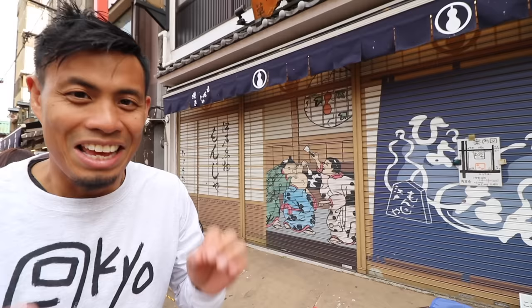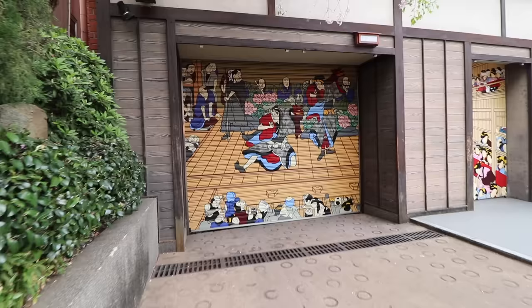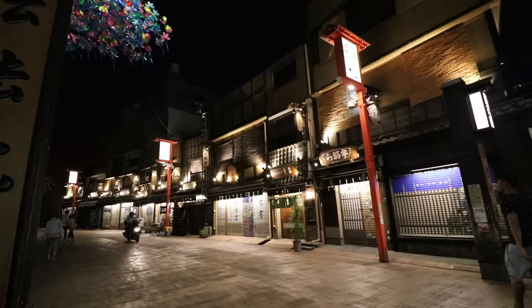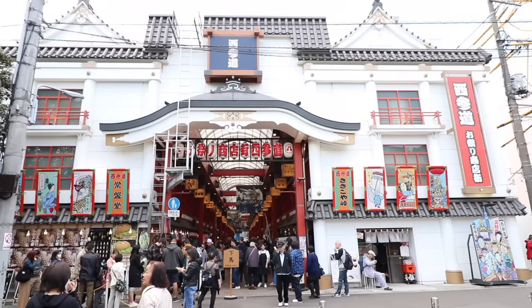Just a little tip for you guys: this street right here has some pretty cool shutter art. This store is closed right now, but at night all of the stores close and all of them have their shutters down — and there's just really cool art. The street is lit up and there's barely anyone here. Definitely worth checking out when you come here at night.